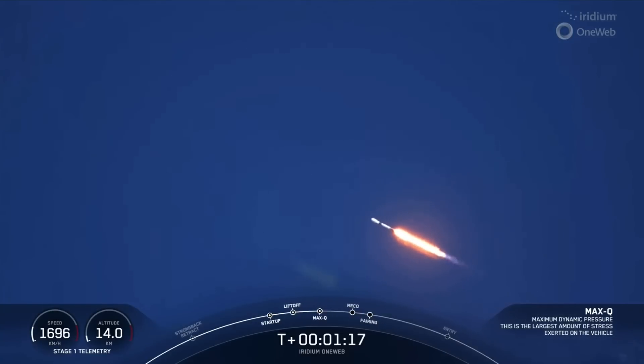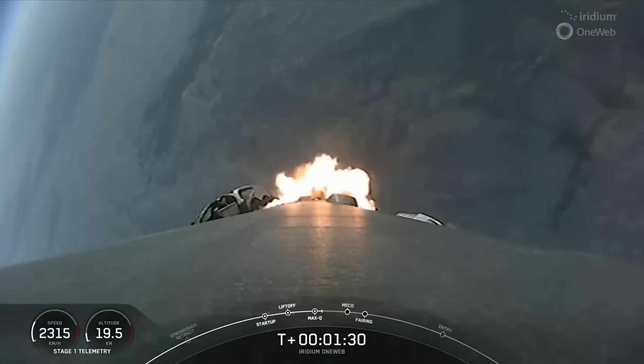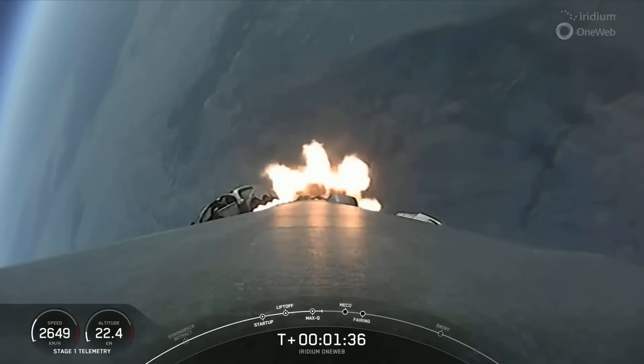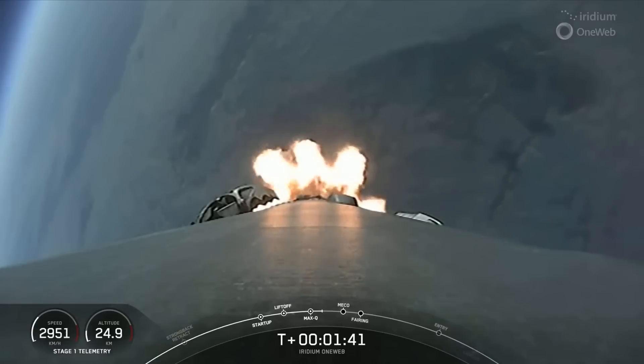Fantastic views from this ground tracking cam. Nice to be out of the Vandenberg fog. A rocket needs to go about 17,500 miles an hour horizontally in order to avoid being pulled back down to Earth. And if it does get to that velocity, that's what we mean when we say we're getting to orbit. So we're continuing to accelerate on the first stage.